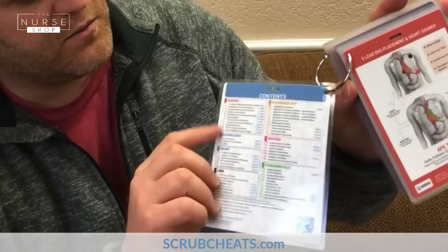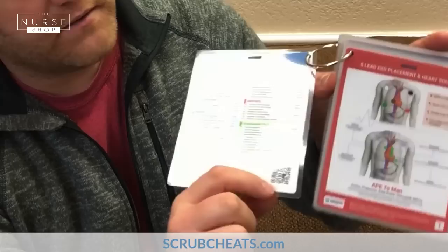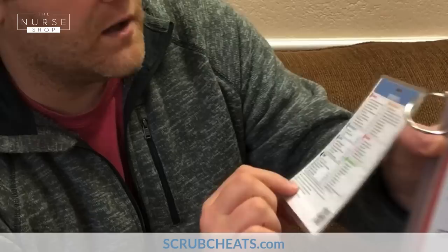They're really pretty too — I really, really like them. On this first page here, we've given you a table of contents: cardiac, respiratory, neuro, labs, pharmacology, OB-Peds, fundamentals. We also have a QR code here. I know a lot of people don't use QR codes, so we even gave you the URL where you can go and watch these videos.